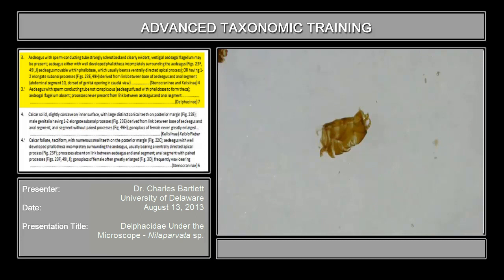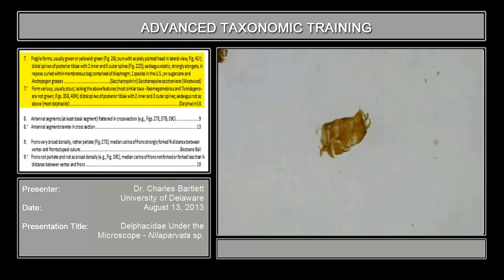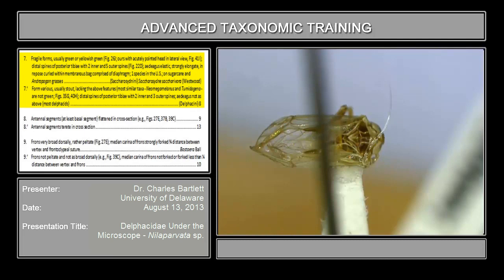So we'll move on to couplet 7, which is asking whether or not this is a stenocrinine. Fragile form, usually green or yellowish green, with an acutely pointed head in lateral view — absolutely none of that is true. Form various, usually stout, lacking the above features. So this is not in the Stenocraninae; this is in the tribe Delphacini, as essentially all our pest species happen to be.